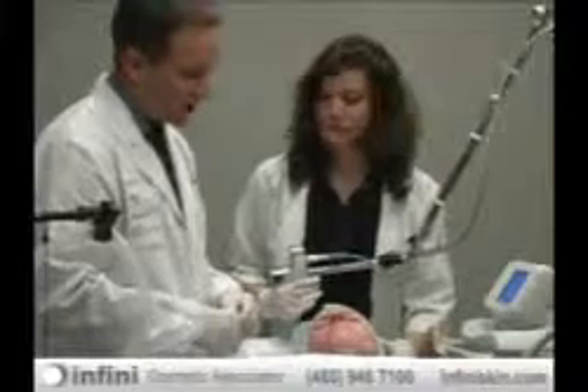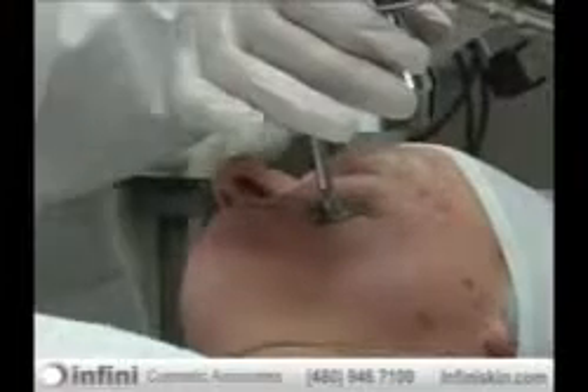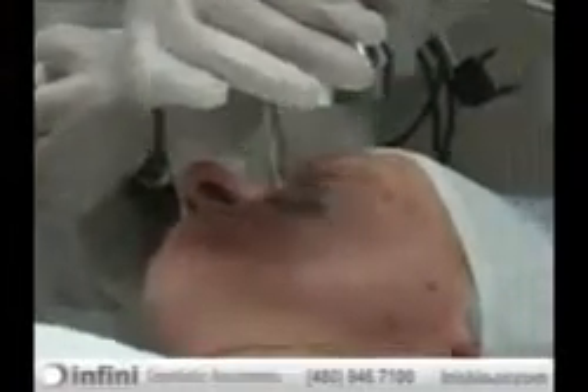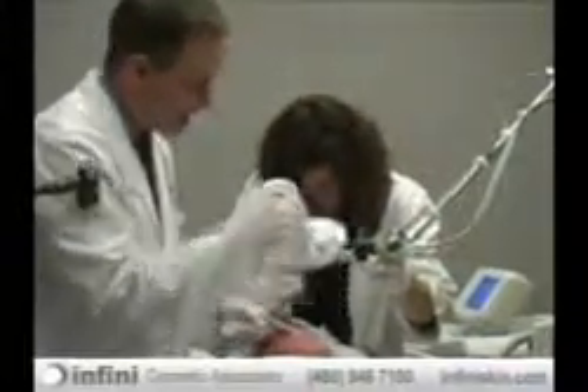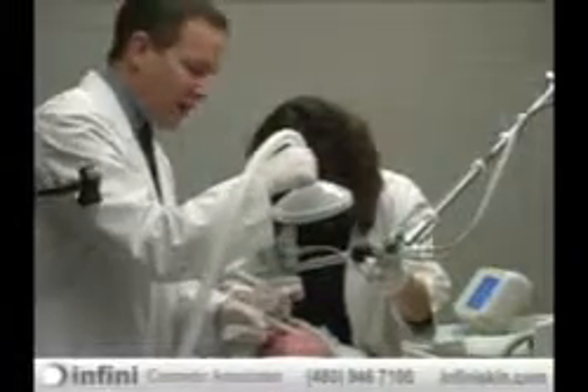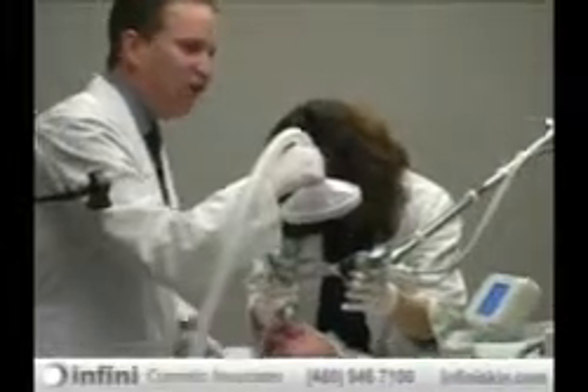We're going to continue and finish off the rest of the treatment, then get you cleaned up. With this laser, we can also treat right up underneath the eyes, which is very important for our clients because they want to achieve that rejuvenation underneath the eyes.